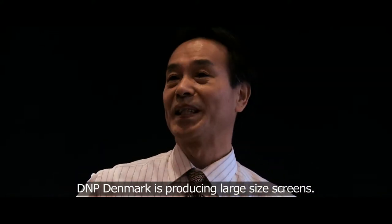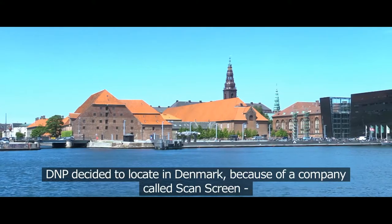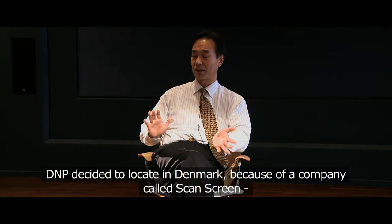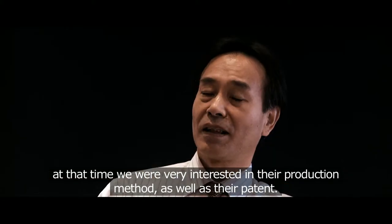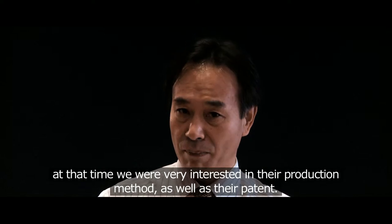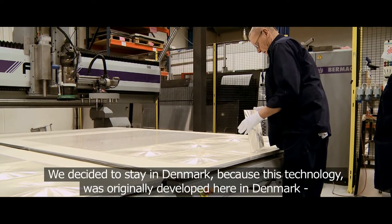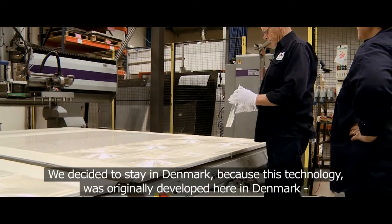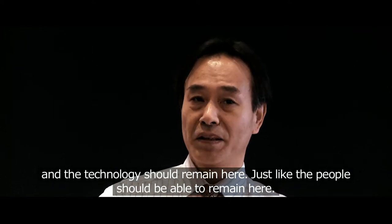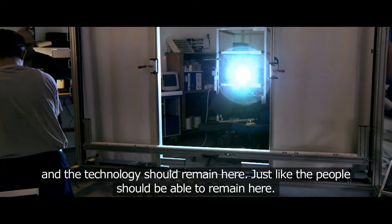DNP Denmark is producing a large size of screen. DNP decided to locate in Denmark because there was one company which was called ScanScreen. At that time we were very interested in their production method as well as their patent. We decided to stay in Denmark because this technology was originally developed in Denmark and their technology remained here.